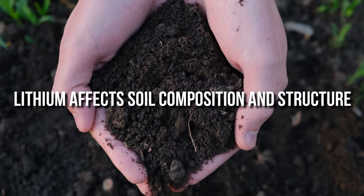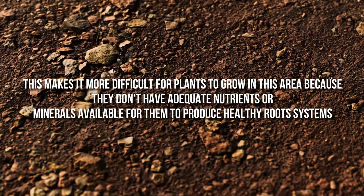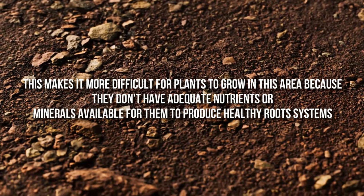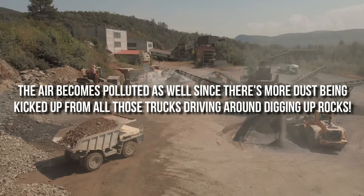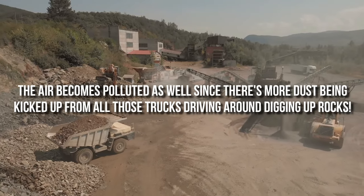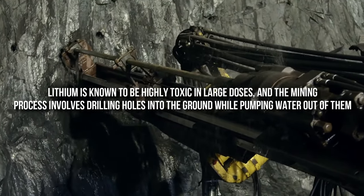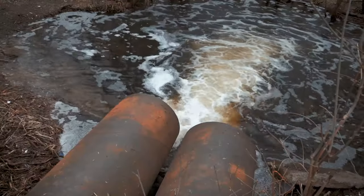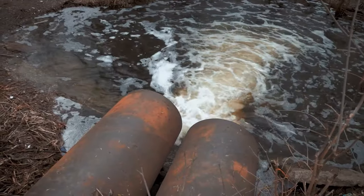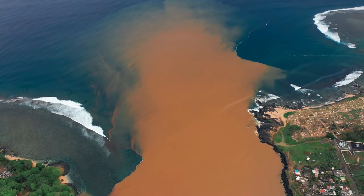Lithium affects soil composition and structure, making it more difficult for plants to grow because they don't have adequate nutrients or minerals available to produce healthy root systems. The air becomes polluted as well, since there's more dust being kicked up from trucks driving around digging up rocks. The environment around these mines can become very polluted. Lithium is known to be highly toxic in large doses, and the mining process involves drilling holes into the ground while pumping water out. This can result in toxic wastewater being released into local streams, rivers, and lakes, and this water may not be cleaned up properly before it's released back into the wild.